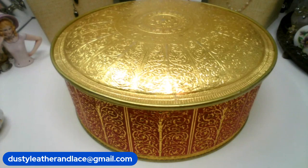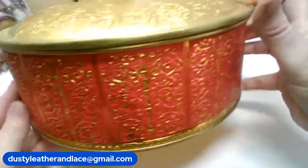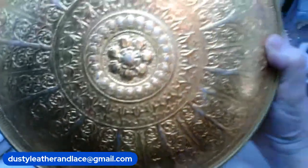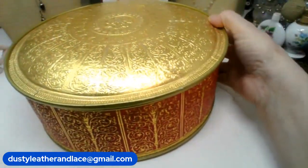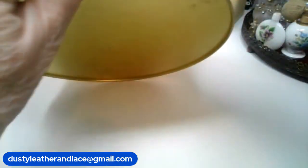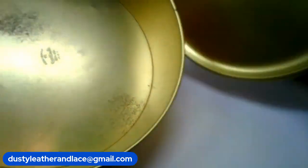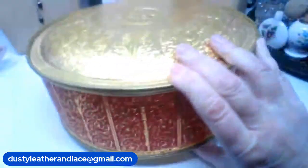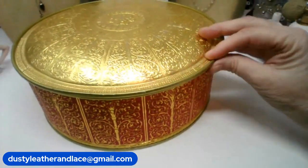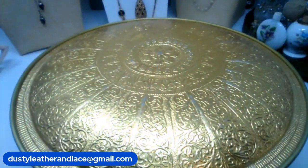For my number one, I have a very ornate large tin. It's just beautiful. Red and gold. Here's the top — it looks like a dome. It's a big one. It's ten and a half inches round and four inches tall. It says it's made in New York. It's a vintage one, I believe. And this holds a lot of goodies. It is number one, twenty dollars.